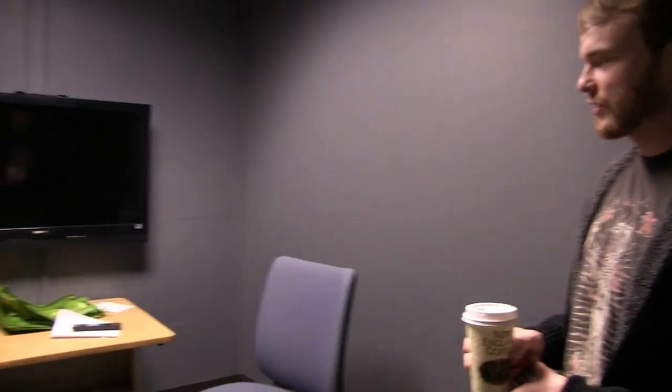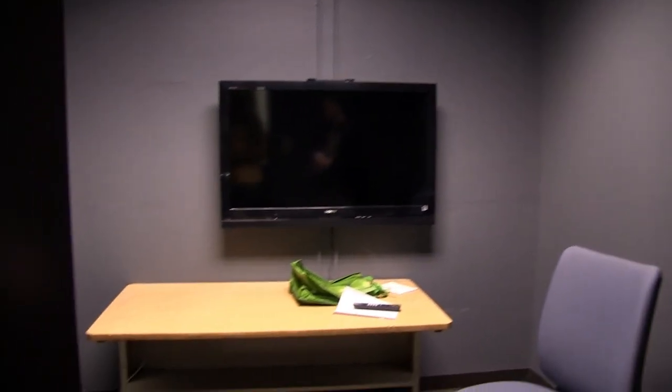Our game research studio is equipped with a big screen TV. We also have video game systems which are able to be checked out of the cage upstairs. We can research numerous game platforms and the newest video games coming out to make sure we know the newest products that we're trying to keep up with.